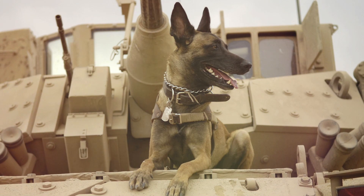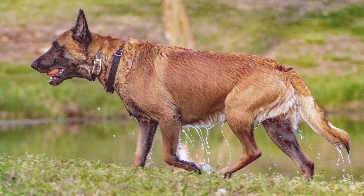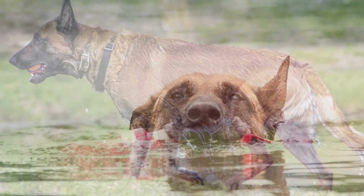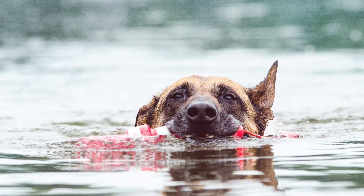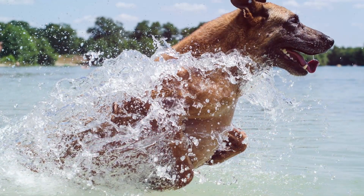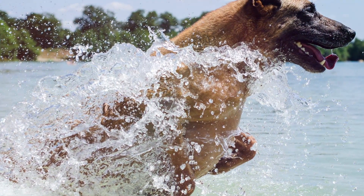The Belgian Malinois is a super dog — a part of police and military units because of their intense smarts, their agile body, and their ability to do just about anything. They can run, jump, swim, and fetch, making them an ideal candidate for elite-level jobs. But can these dogs also be a family dog? The answer is yes, as long as you socialize and train them well early.